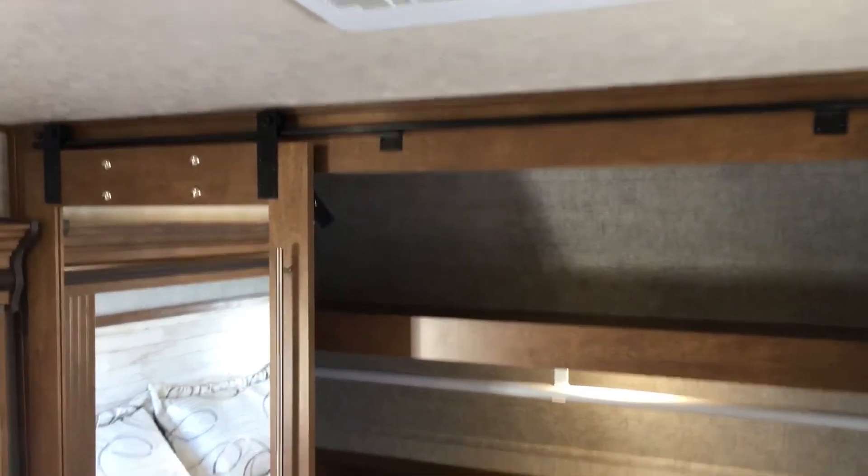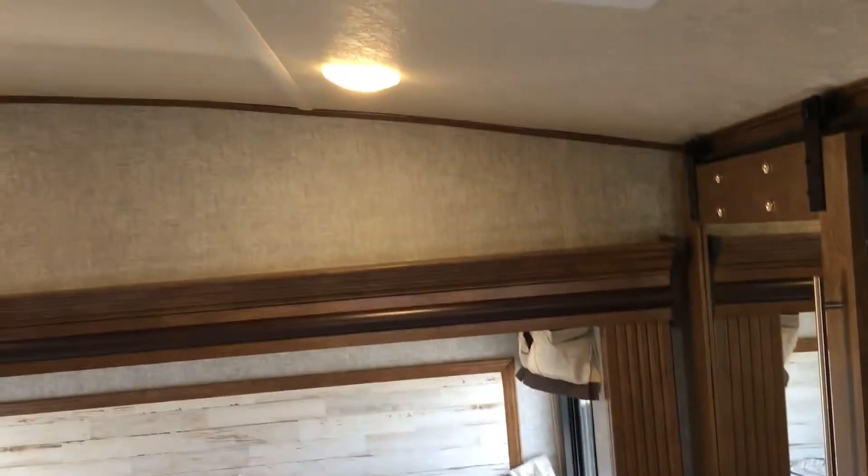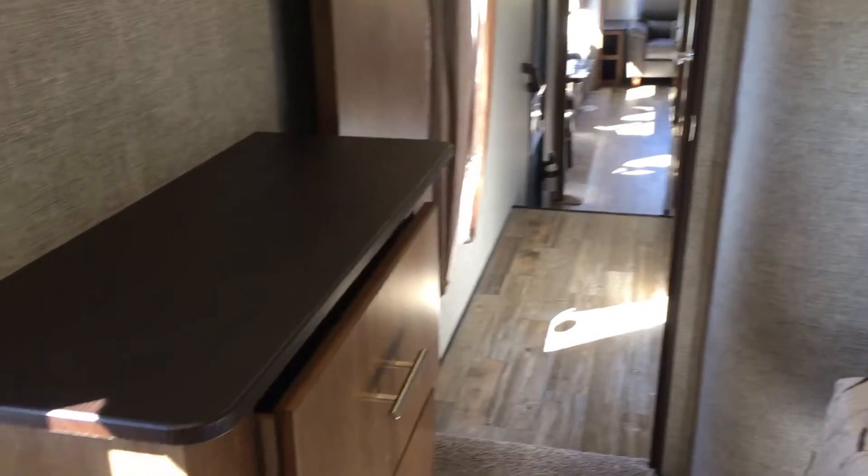Barn door style closet doors — you can see the railing system up there. Very pretty, with big mirrors. A great closet with some shelving; there's a rod here for hanging clothes that goes the full width, plus washer/dryer prep in here. It's very deep with a lot of room for clothing, shelving, whatever you want, and a shelf above as well. Nice closet. One AC here and the second AC is in the living room, so two ACs on this unit. Drawers here at the end where you can set a TV, or mount it on the wall if you prefer. More storage here at the foot of the bed.